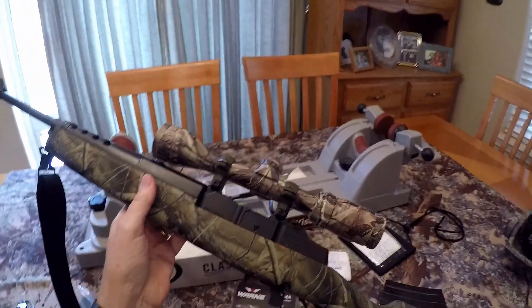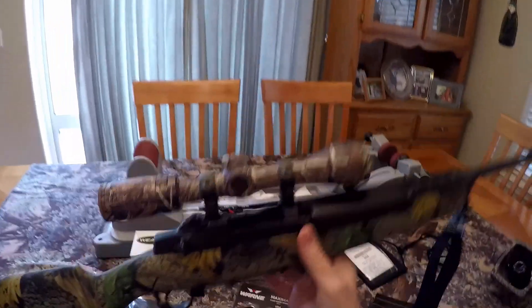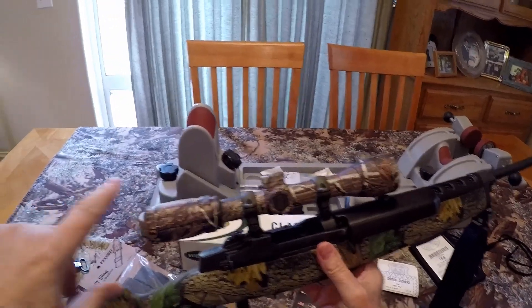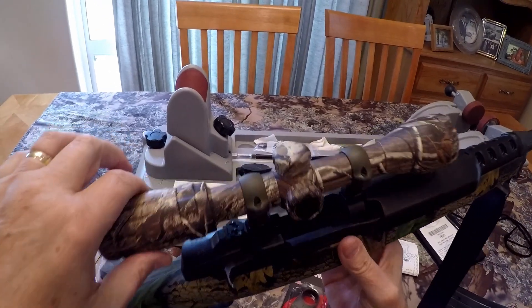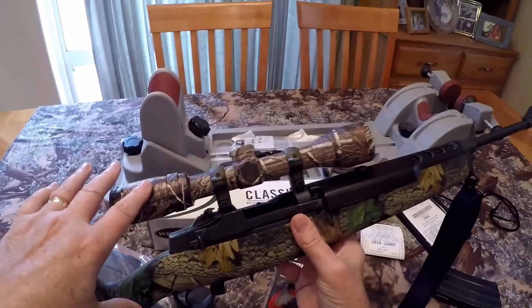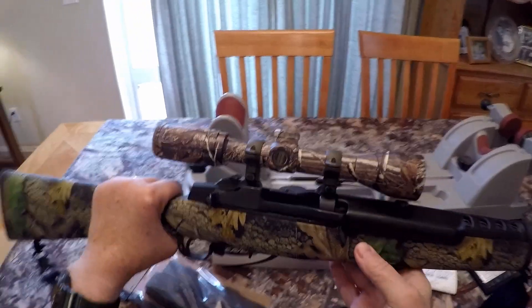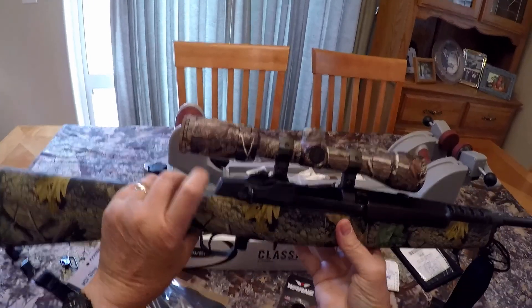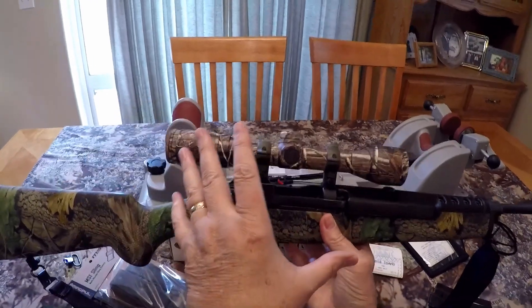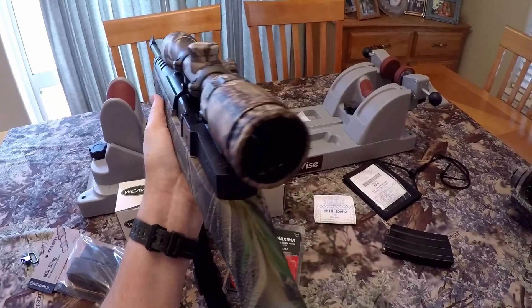It's set up right now for wolves pretty good, but there are some things I don't like about it. Number one is the scope. This is a Bushnell 3-9 with a Circle X reticle and it's just too heavy — it's going to have to go. I don't like the fact that it sits up so high and I don't like the awkward profile it gives the weapon. I want a scope that hopefully sits a little bit lower, is a lot shorter, a lot lighter, and something I can get into action really quickly with. It doesn't have to be a great big high-powered scope.